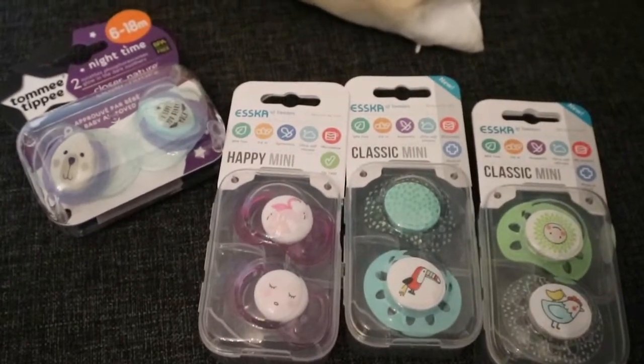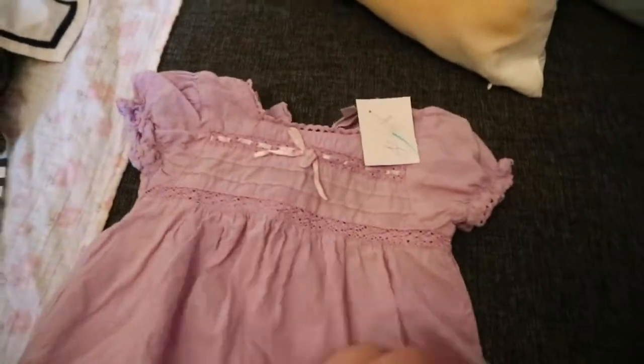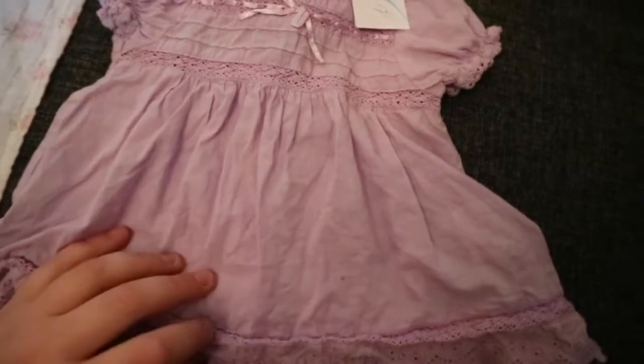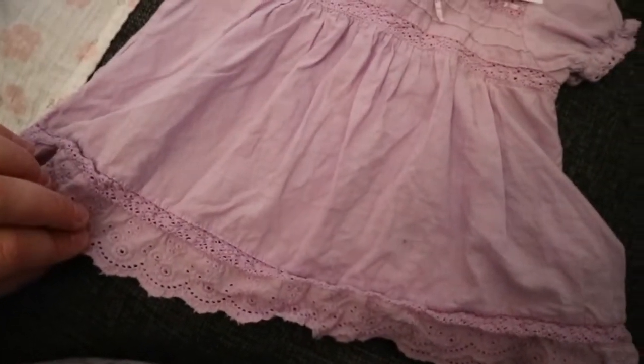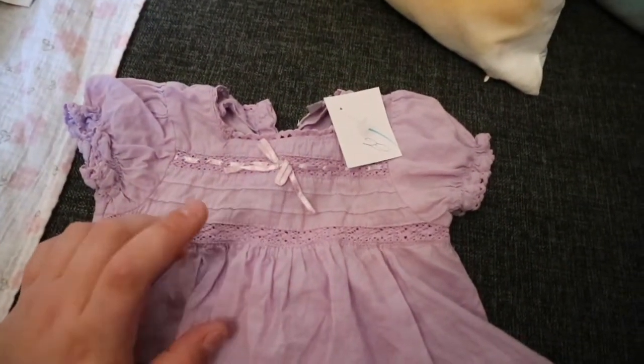So let me show you the clothes. Moving on with the clothes — I got this dress, which is more like maybe a tunic, for Libby. It's in this really pretty purple color and I love the detailing of it. This is by Kapol.